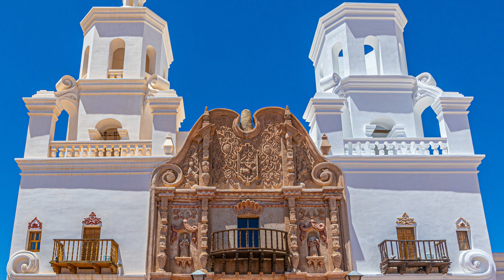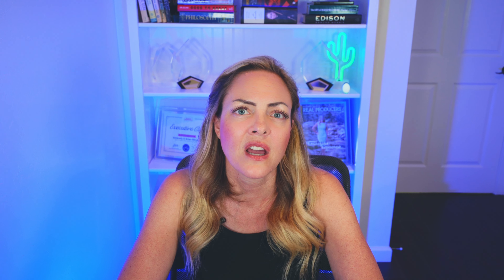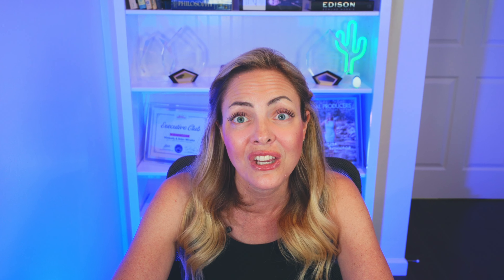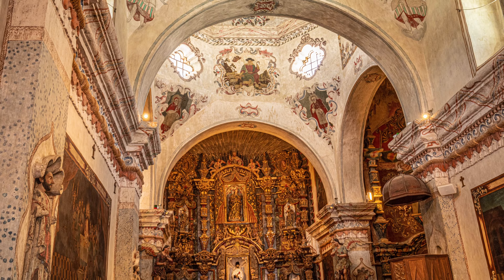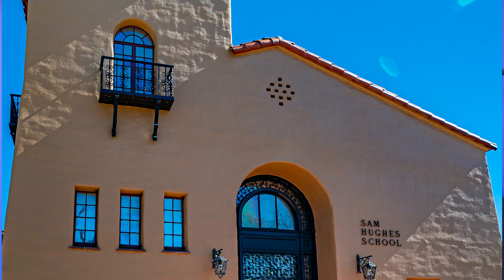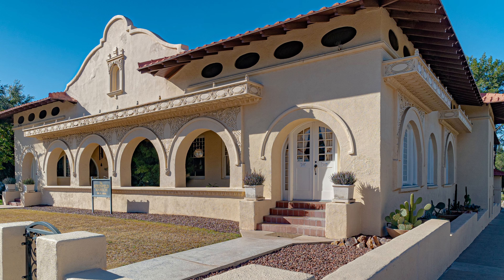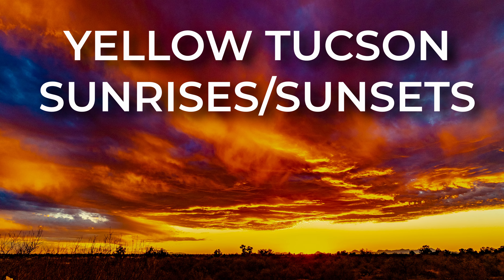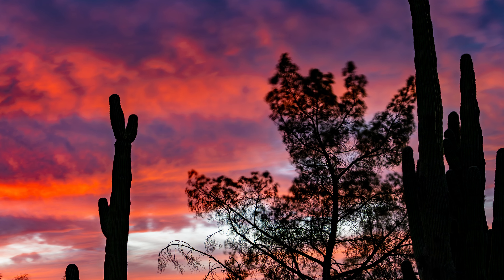X stands for San Xavier del Bac Mission, a historic Spanish Catholic mission located about 10 miles south of downtown Tucson on the Tohono O'odham Nation San Xavier Reservation. The mission that stands today was built between 1783 and 1797, making it the oldest European structure in Arizona and a stunning example of Spanish colonial architecture in the United States. Even though it hosts around 200,000 visitors a year, it is still an actively run mission and continues to serve the native community. It is open to the public daily except when being used for church services.